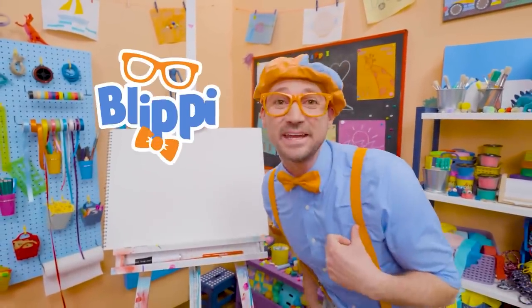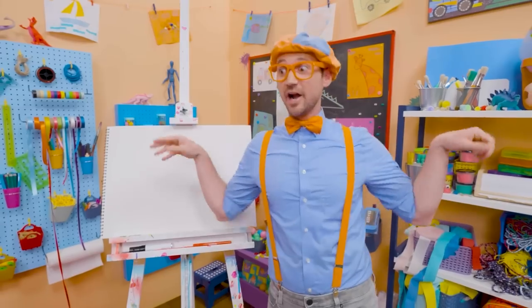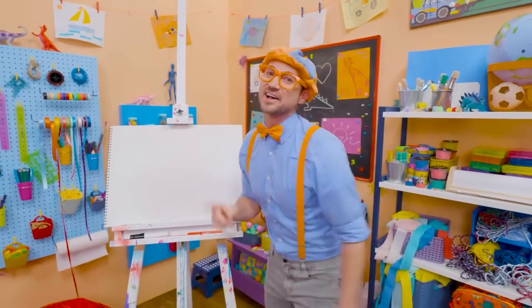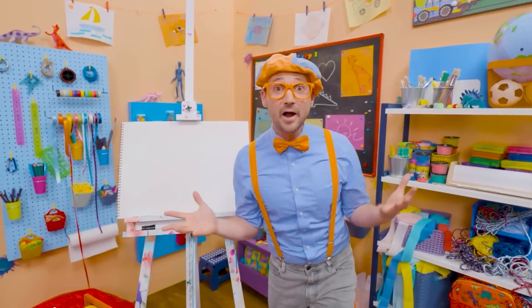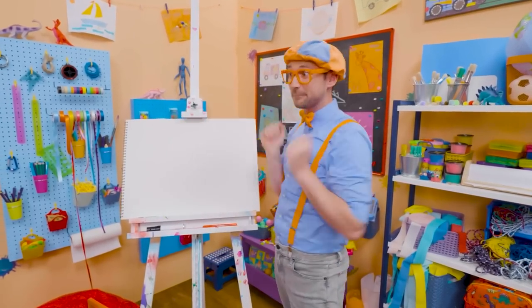Hey, it's me, Blippi, and I was just acting like a bird! A stork, to be exact! Yeah, storks are really big birds, and they have really big beaks!